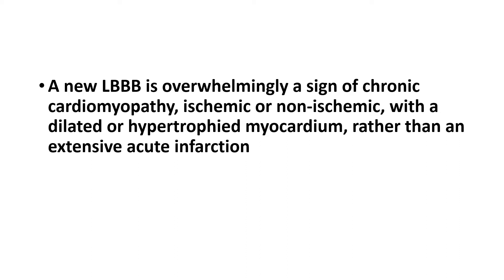This is the most important message of this talk: a new left bundle branch block is generally an indicator of chronic cardiomyopathy, not acute ischemia.